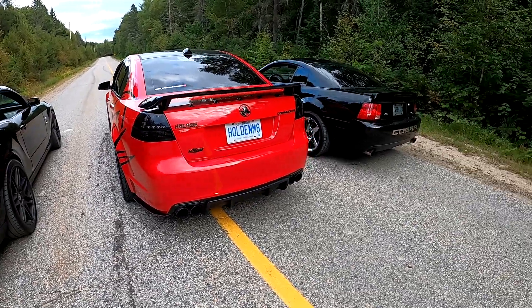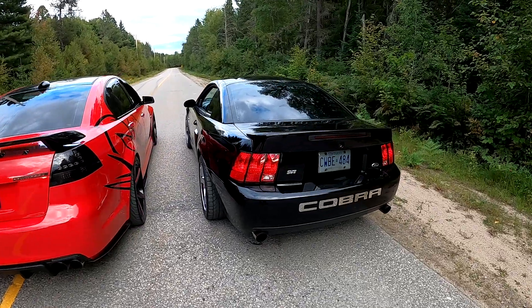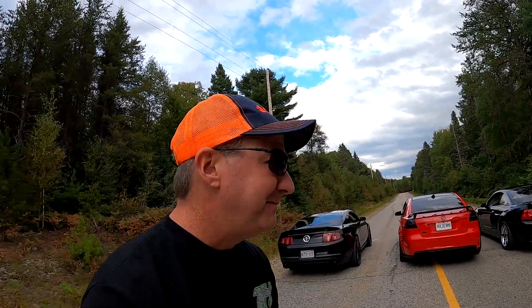And some Solo J-pipe mufflers. Then last but not least, we've got the '03 Cobra. It's got some Pacesetter headers, a Magnaflow really loud mid pipe, and some Magnaflow mufflers. So we're gonna run a three-way battle today — revs, drive-bys, and maybe some full throttle action. Stay tuned.